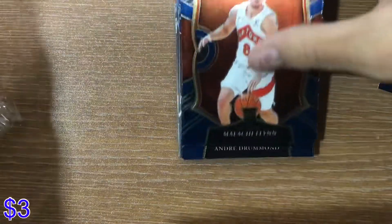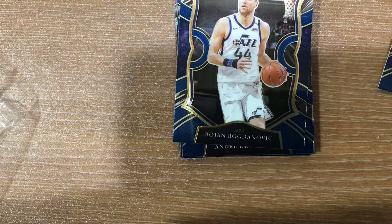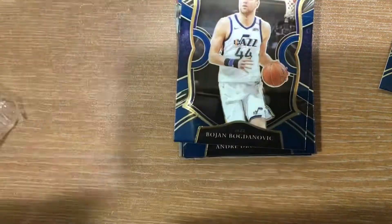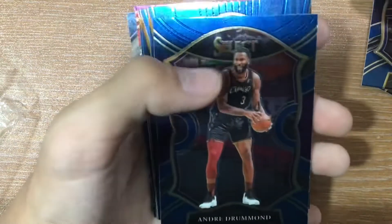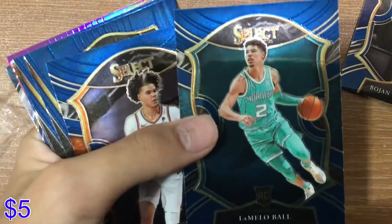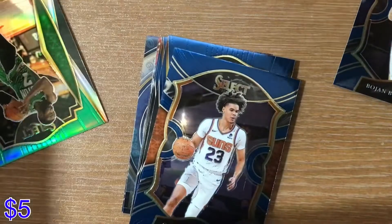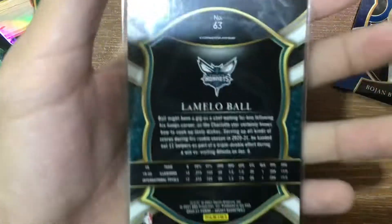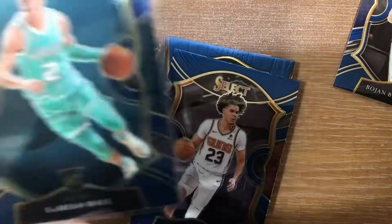Malachi Fulton — I don't know if he's playing well, but I'll sleeve him anyway. We got Bogdan Bogdanovic. And... LaMelo Ball! No way — LaMelo Ball rookie card! Oh my god, LaMelo Ball!